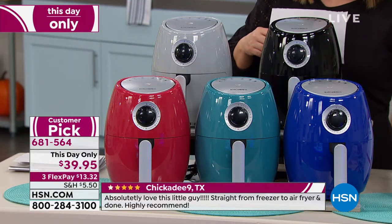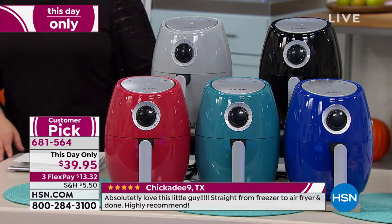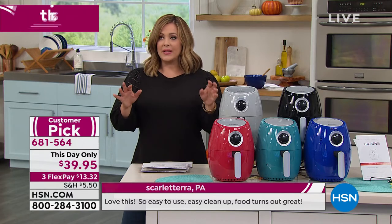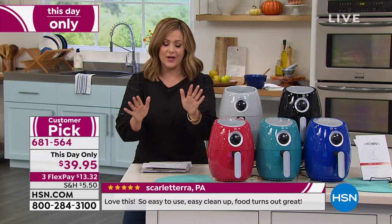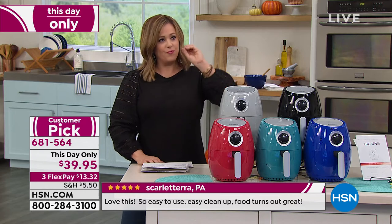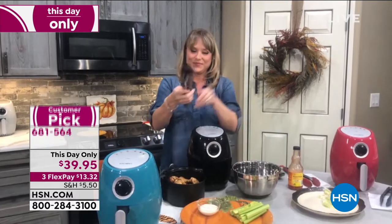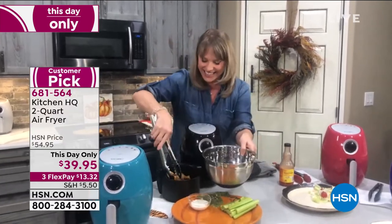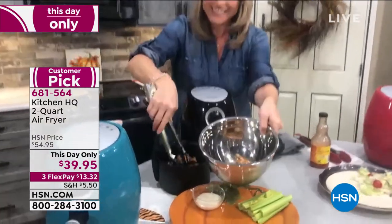You're going to get seven recipes included. This day-only price from $54.95 — that price goes away at midnight, we're at less than $40. For Kelly, this has to be one of the number one kitchen appliances out there. Everybody wants an air fryer. Foods straight from the freezer, leftovers, pizza — old pizza in this, it's like it refreshes it all over again. Air fryers are my favorite kitchen appliance. I use it every single day.